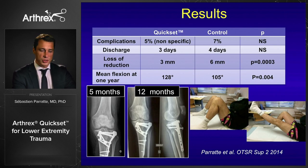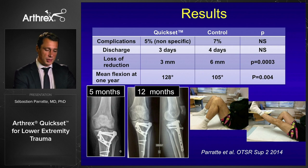In terms of results: no difference in complications or patient discharge between the two groups. More interestingly, we showed a significantly better conservation of reduction in the Kwikset group versus the standard graft group. At one year, mean flexion was better in the Kwikset group because we could allow earlier range of motion. This study is going to be published soon.